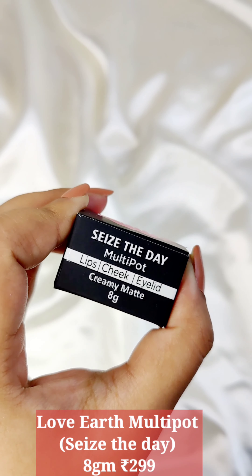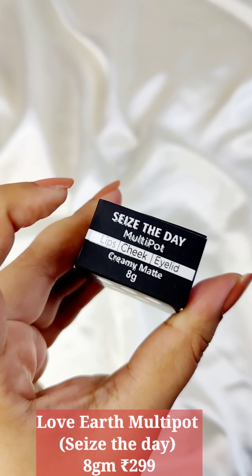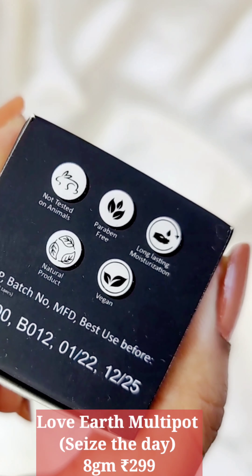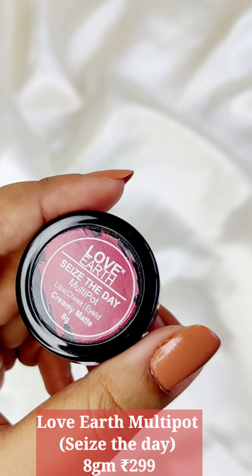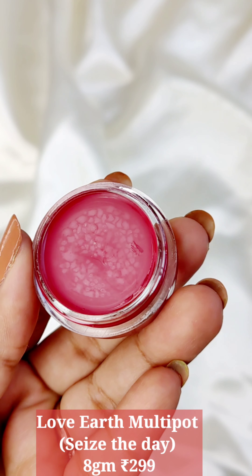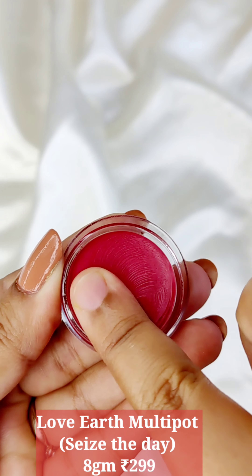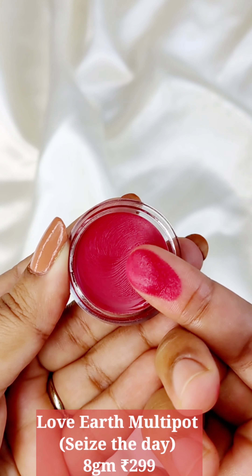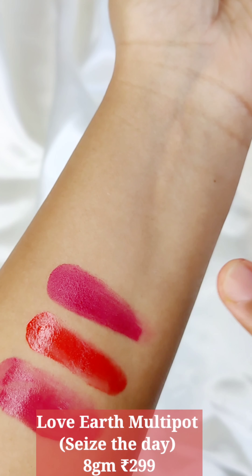The next one is by the brand Love Earth. It is their Seize the Day Multi Pot with a creamy matte finish for lip, cheeks and eyelids. I've seen so many good reviews. It has castor oil, jojoba, candelilla, beeswax, rosemary, carnauba wax, etc. I picked the shade called Seize the Day — it's a beautiful mauve-ish shade. The color payoff is really excellent in one swipe.